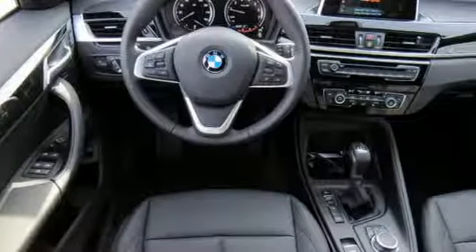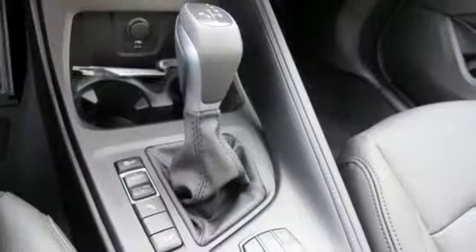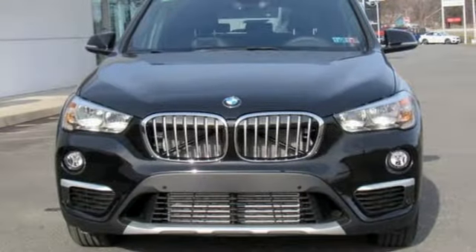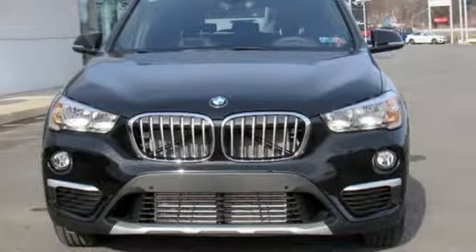Built for those who don't compromise on quality or driving pleasure. Built to be a BMW. Someone is going to drive this fantastic vehicle off the lot — it should be you. Test drive it today.